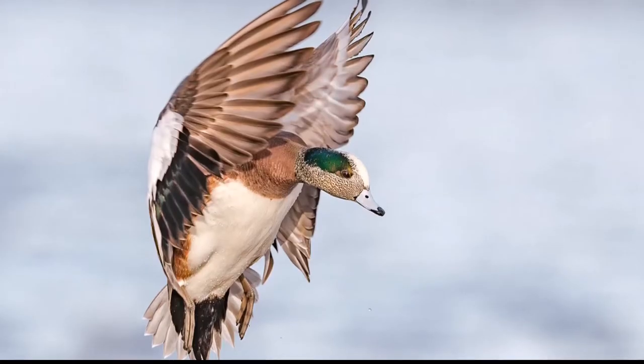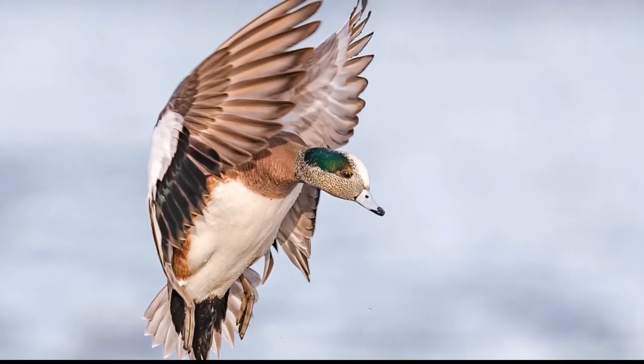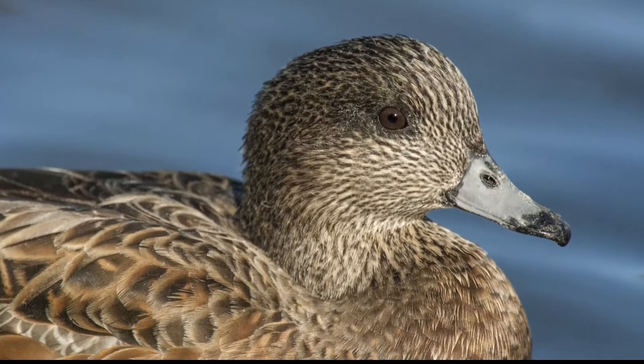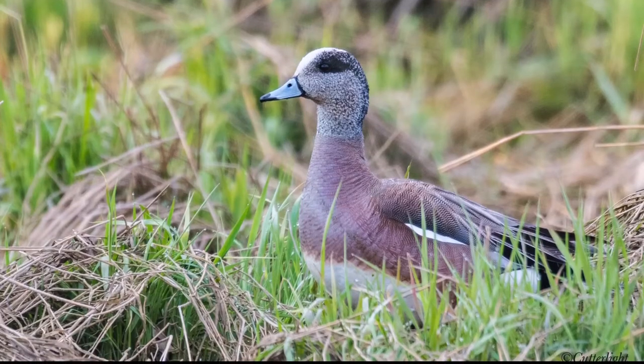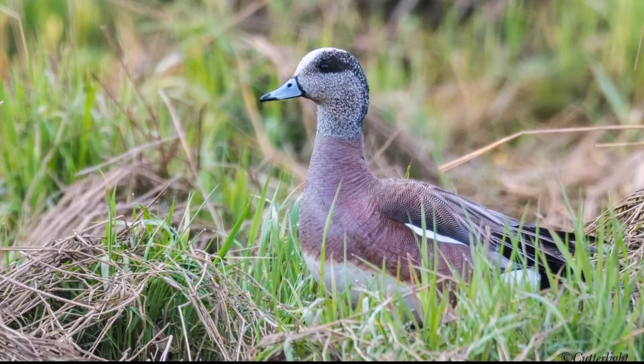In flight, the white shoulder patch is diagnostic. The legs and feet are blue gray to dark gray. Female American Wigeons have a gray head with a brownish black crown and brownish chest and sides. The legs and feet are blue gray to dark gray. American Wigeons are aquatic grazers and forage on grasses and sedges in wet meadows and pastures.